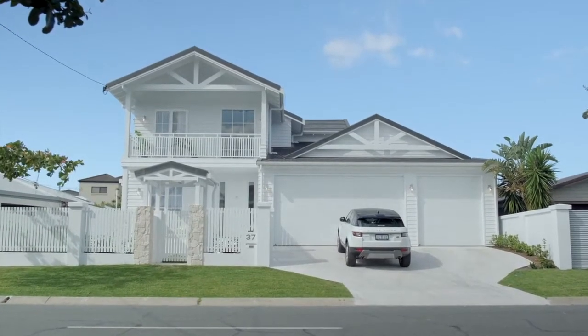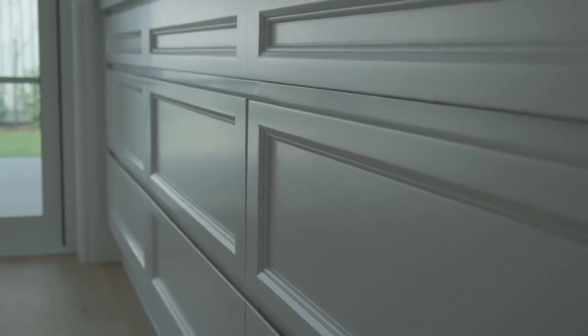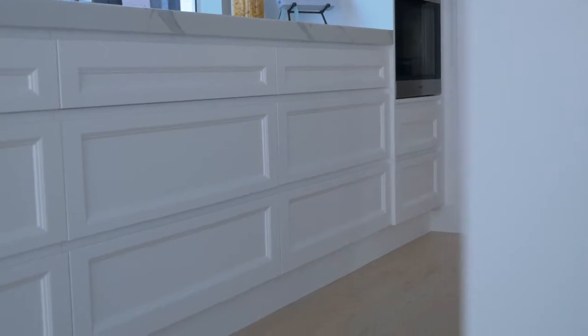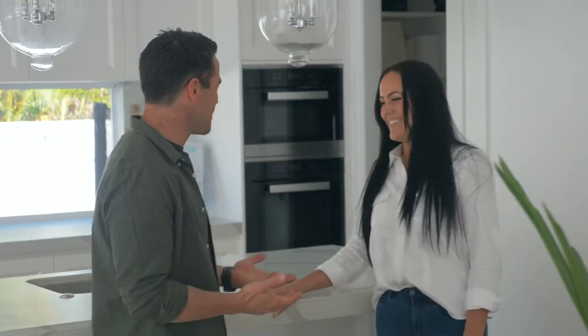And in terms of the cabinetry too — because everyone knows Hamptons, you use the Shaker cabinetry. You've done that here? Yes, we did. My husband actually built the kitchen — he's a cabinet maker. Well, if your husband's the cabinet maker, he's got to do a good job, doesn't he? Yes, he does — all those little details, and the shoe rack.